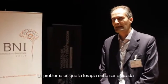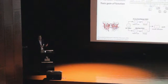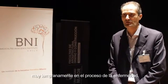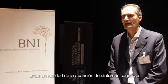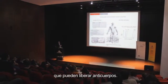One problem is that the therapy has to be applied very early in the disease process, before the appearance of the cognitive symptoms. So we have developed a cellular implant that can release antibody.